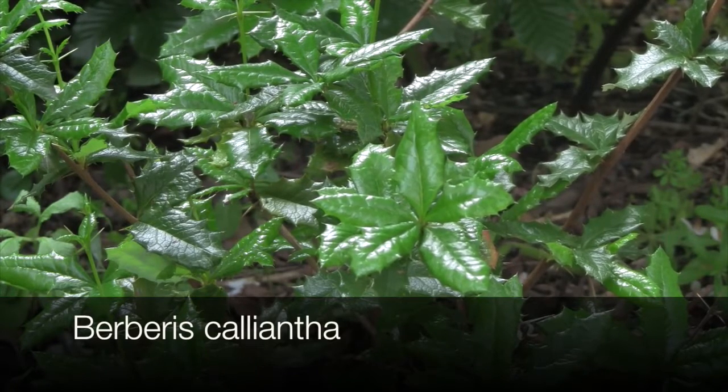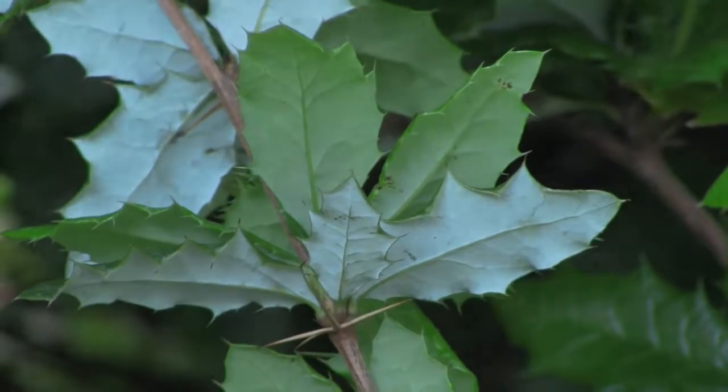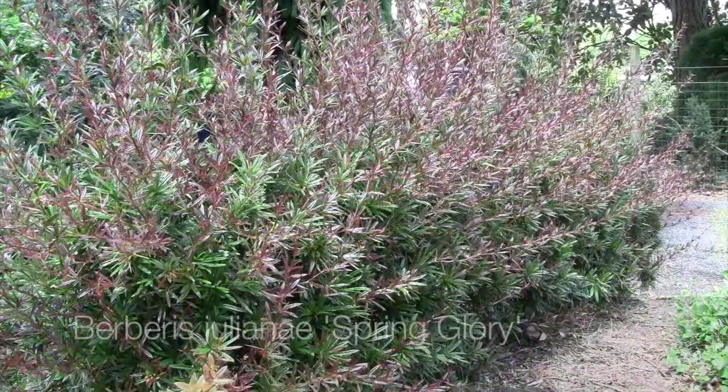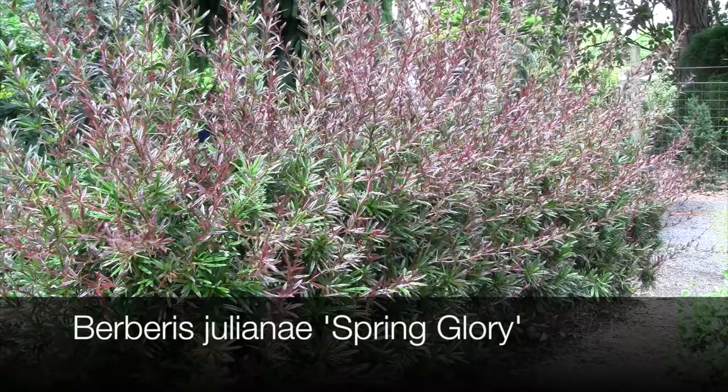This is Berberis calliantha, a slow-growing evergreen species from Tibet that grows well in light shade. The yellow flowers in spring are among the largest of any Berberis. It's an attractive plant with glossy, holly-like foliage with a chalky to silvery white color on the underside.